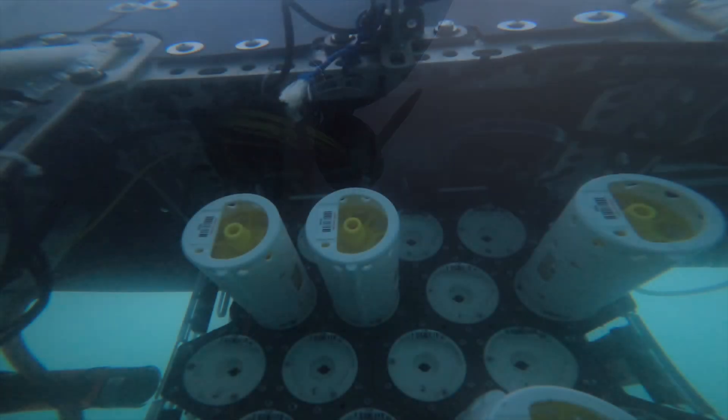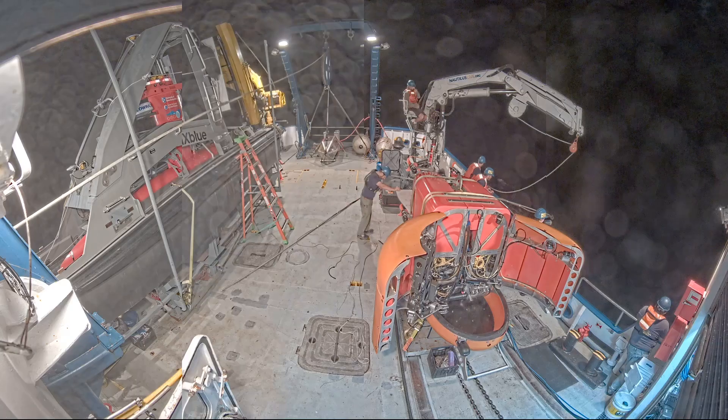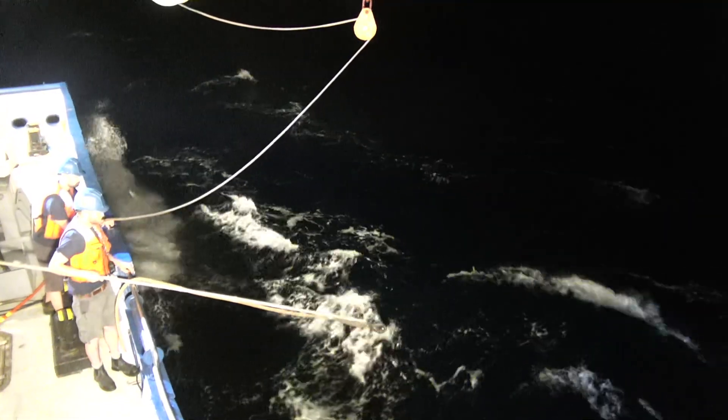Hey folks, it's been a couple days into this technology integration cruise and we wanted to give a brief update on where we're at as weather blows in. We're pretty tired, we had a long night, but this recovery highlights the importance of teamwork and the coordination between engineers, scientists, ship and crew.